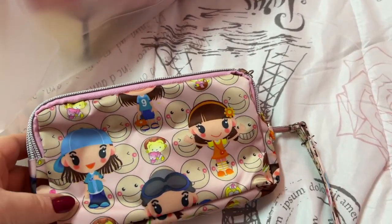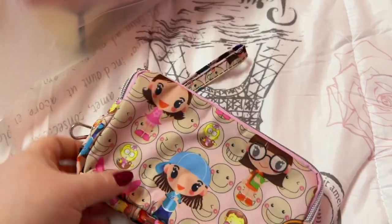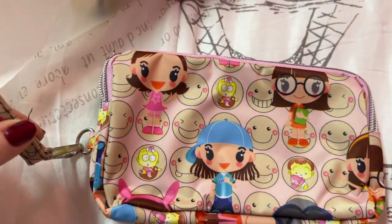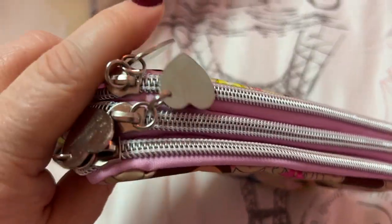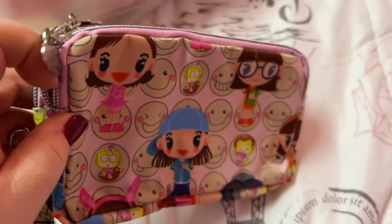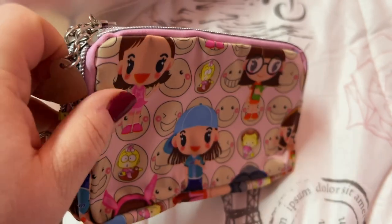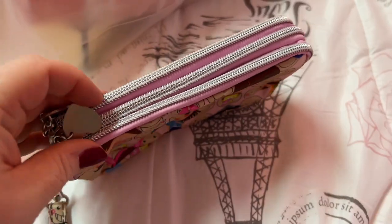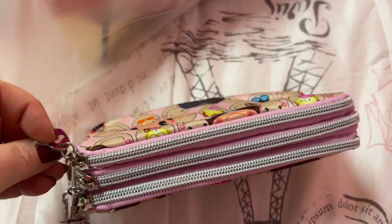Next we have this little pouch. I thought this was so cute — you can remove the wristlet strap, it has three little pockets or compartments. Here are the zipper pulls — isn't this adorable?